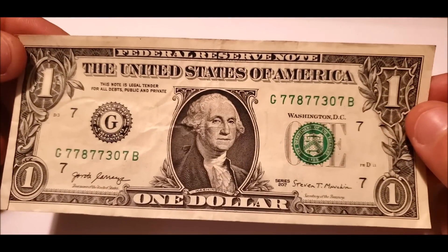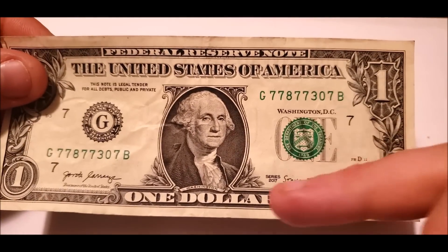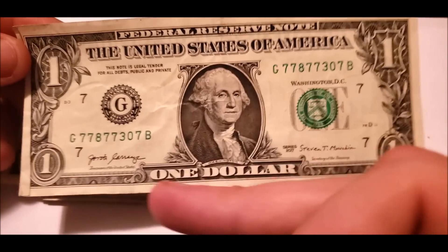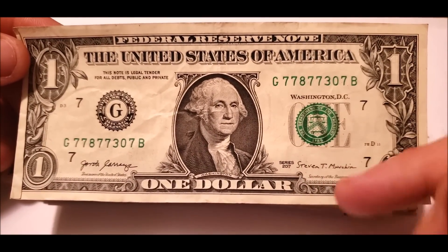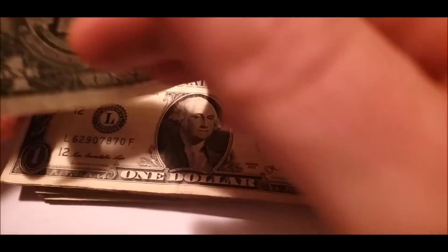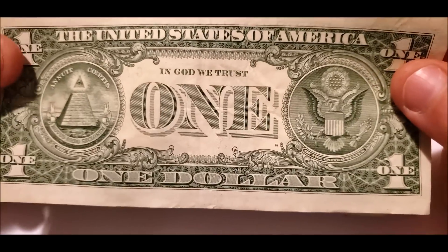I'll go a little quicker — I don't want to bore you with unnecessary information on each of the same note. 2017: the only difference is, of course, the signatures. Steven Nugent is the only person who's ever put his signature in print on a bill, which doesn't really make a difference in value or anything.